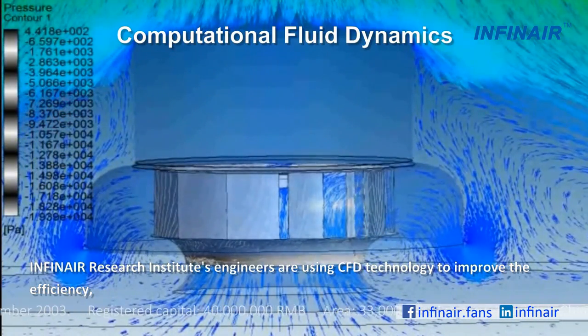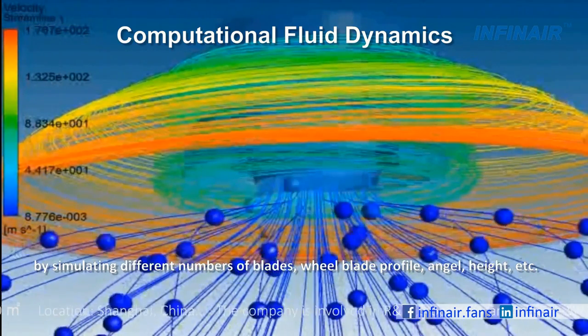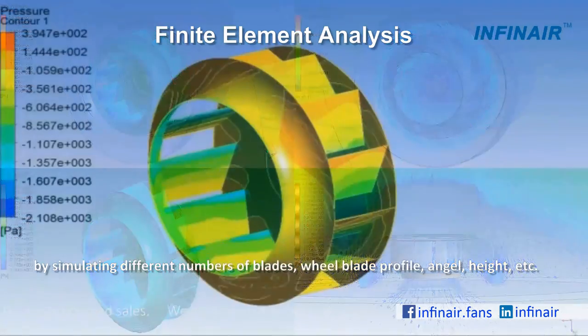Infernair Research Institute's engineers are using CFD technology to improve efficiency by simulating different numbers of wheel blades, profile, angle, height, and more.